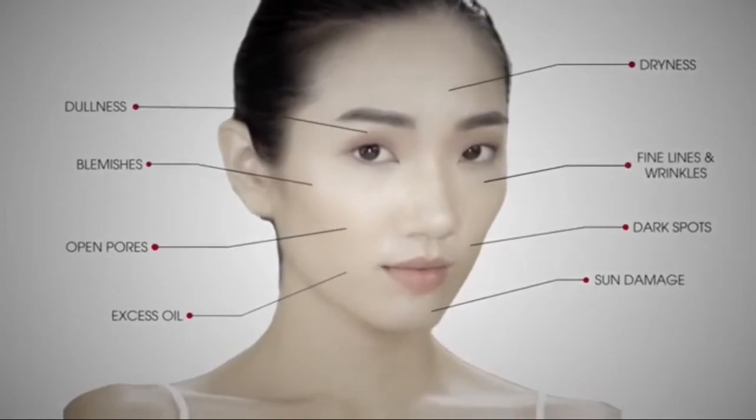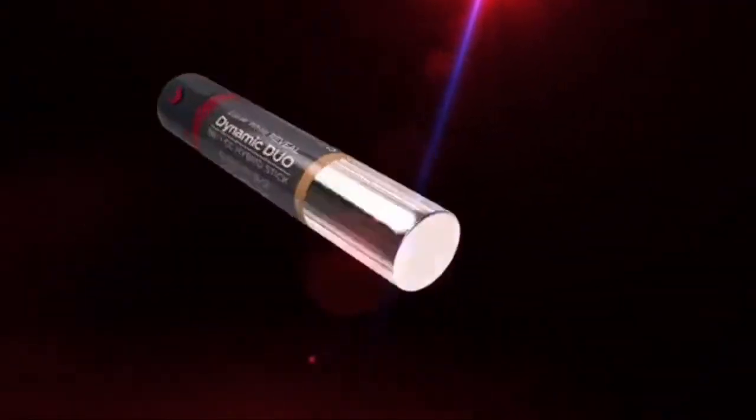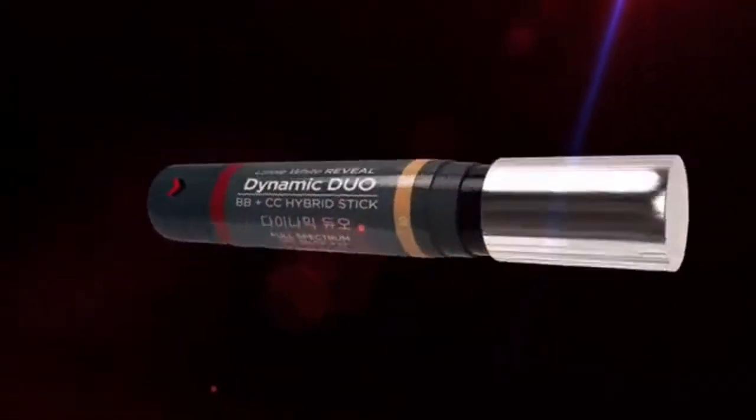It's time for you to step up your skincare regime. Dynamic Duo has got you covered. Introducing the most innovative 8-in-1 Skin Perfecting Stick, combined with the maximum skincare benefits of the BB&CC Creams.